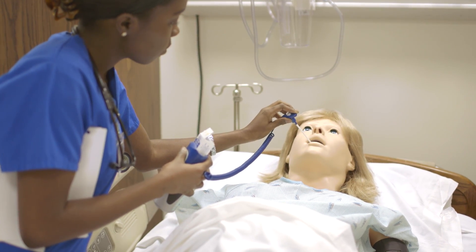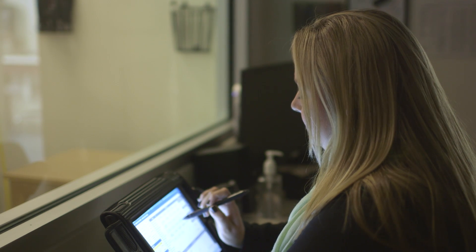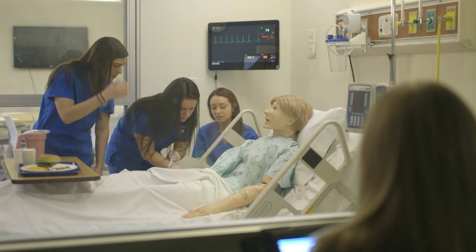The lab is divided into different sections. We have our adult section, maternity section, pediatric, and then a whole different room for skills lab to practice different skills.